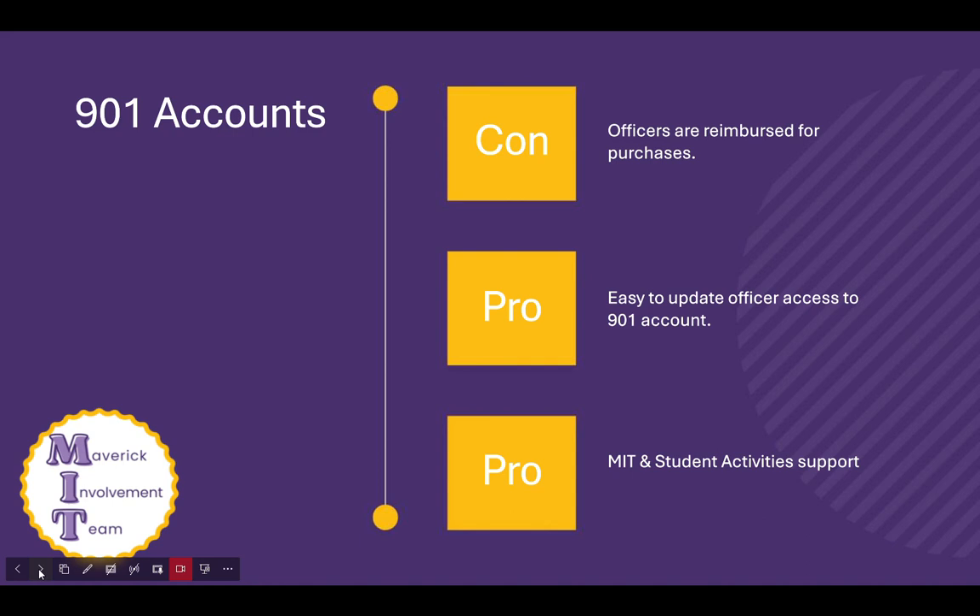There are some pros to having a 901 account. One, it's easy to update the responsible persons listed on your account — all you have to do is contact MSU and Student Activities. And speaking of MSU and Student Activities, we are available to help your RSO learn the ins and outs associated with spending money and gaining access to your account.